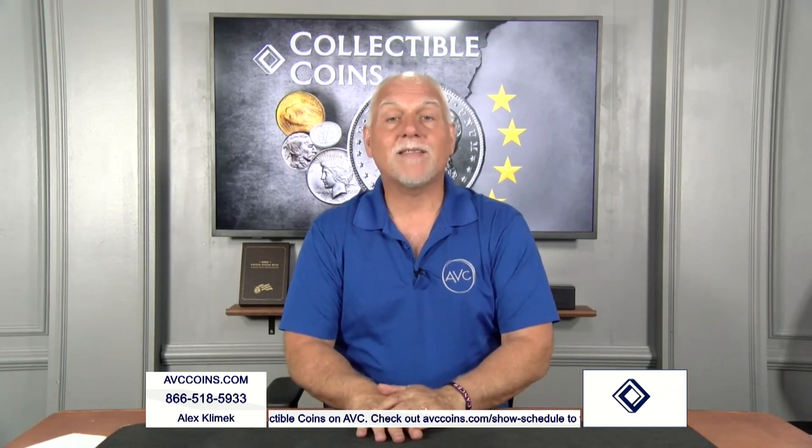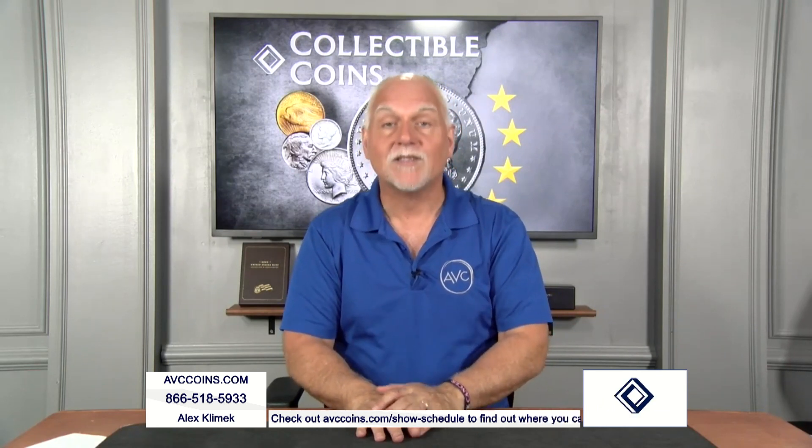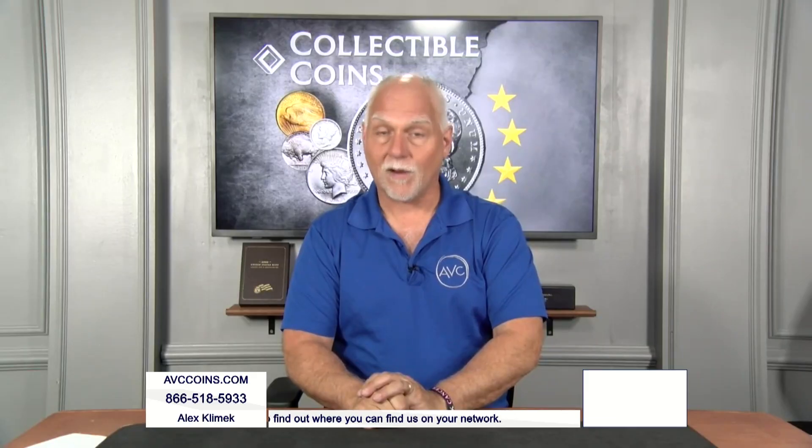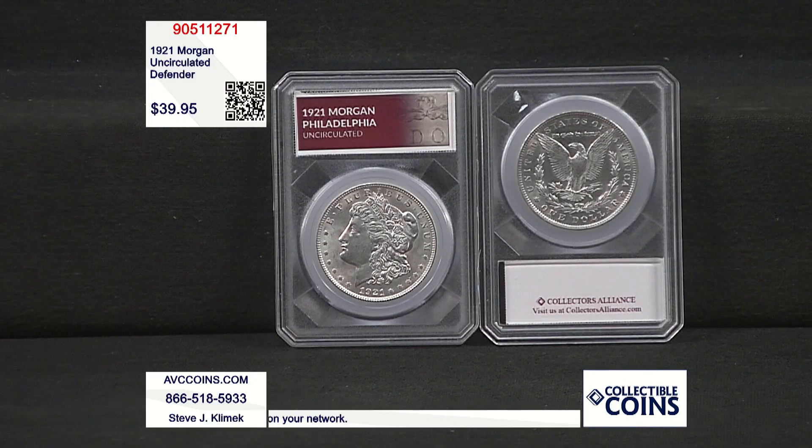Well, we're going to take that away tonight, because we have in stock again the 1921 — the original end of the story for the Morgan dollar. Tonight we have it in the beautiful Defender Holder. Now, look at the price, everybody — that's the first place to look. We're at $39.95, and we've improved the packaging, bringing it out in this gorgeous Defender Holder.